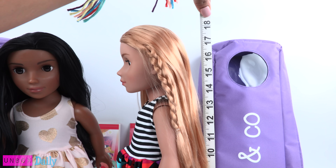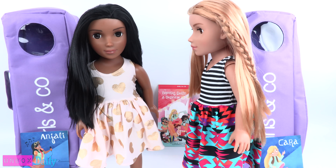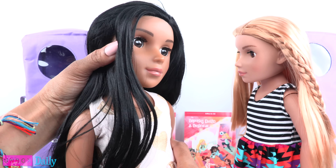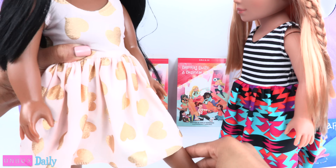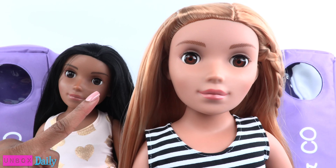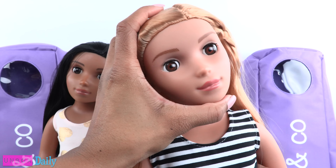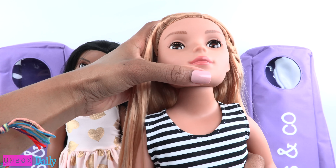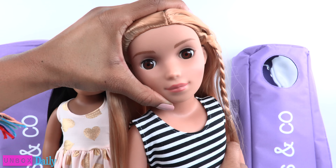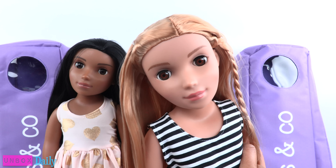They are about 18 inches tall and can be balanced to stand on their own. They have the basic five points of articulation with movement at the head, shoulder, and hip. I really like their head movement because they can tilt their head from side to side. They can look up and they can look down, and being able to adjust the head like that really does give the doll a lot of personality.